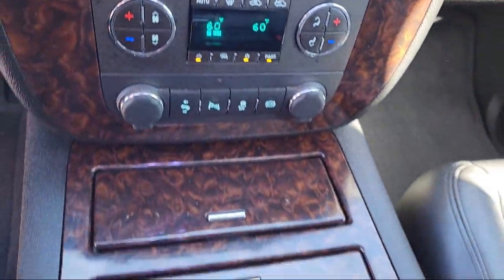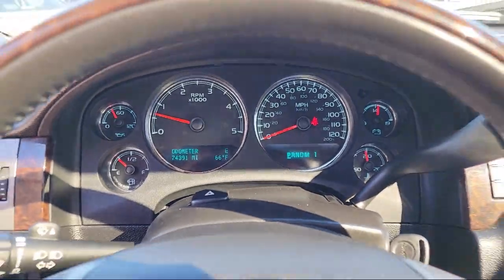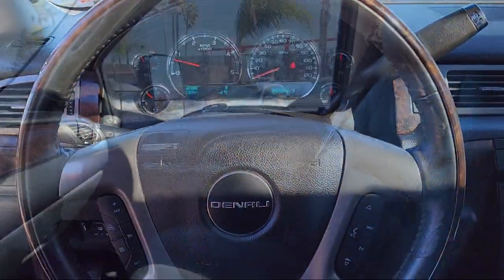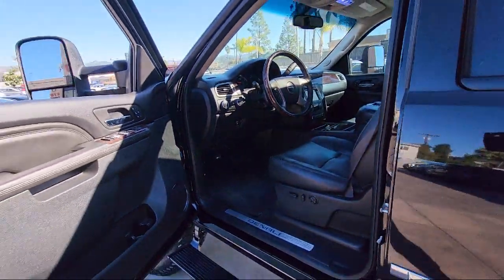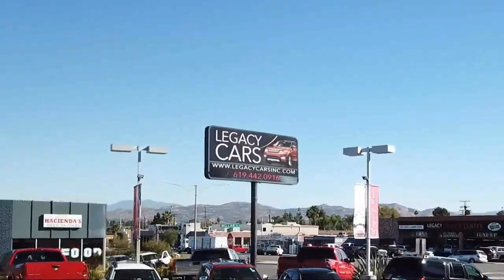We continuously strive to ensure that all of our clients enjoy an unmatched convenience when it comes to purchasing a used car in El Cajon. But we also proudly serve the greater San Diego, La Mesa, and Santee communities.